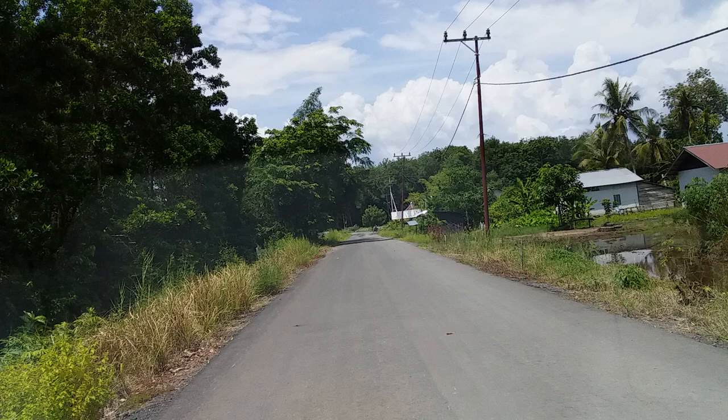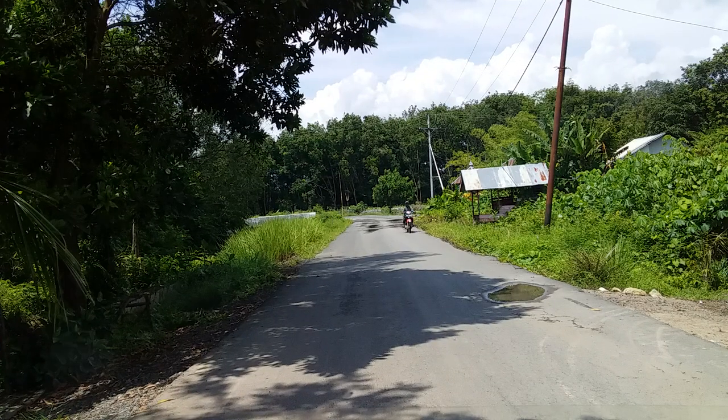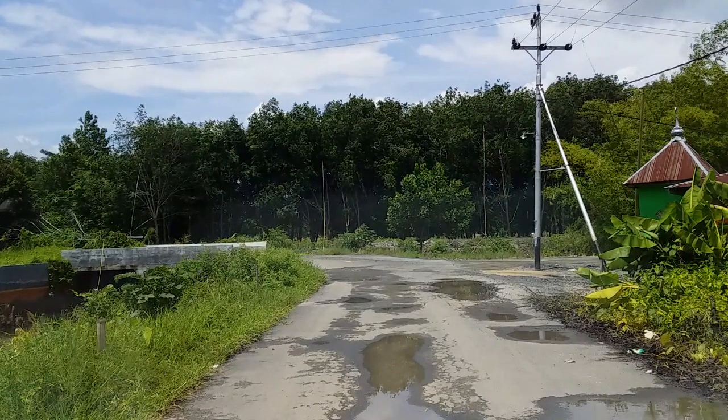Ini ada di Kembang Luar, Kembang Baru, Kembang Catur. Kalau di Pulang Pisau, itu ada di Pangku dan Baliku.